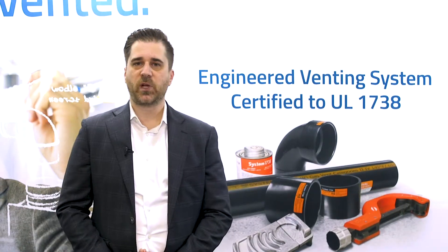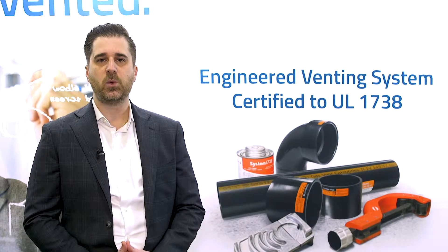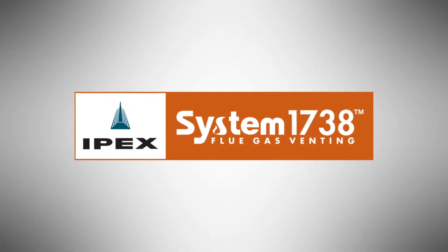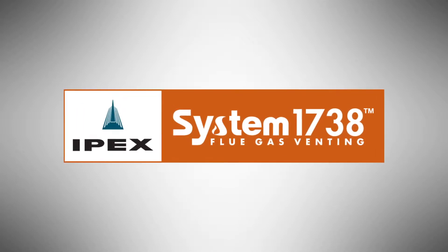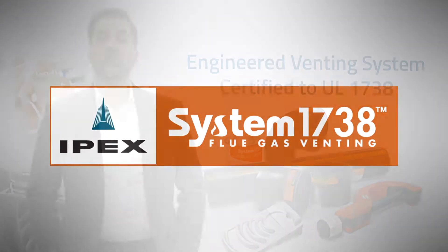Our latest innovation breakthrough is System 1738, an engineered PVC listed to the UL 1738 venting standard. This product took years of development, but we are ready to launch, making IPEX the first North American manufacturer to take a PVC product listed to UL 1738 to market.